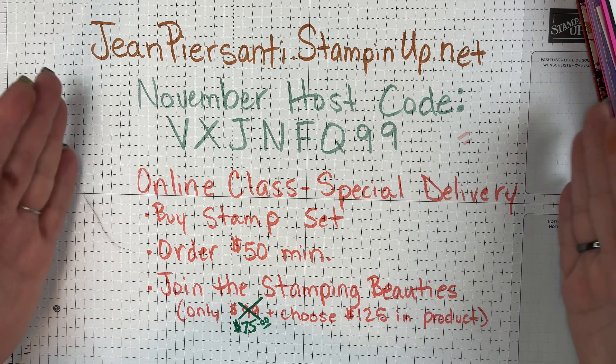Click on the join button or more information to join. So let's go ahead and get into it!